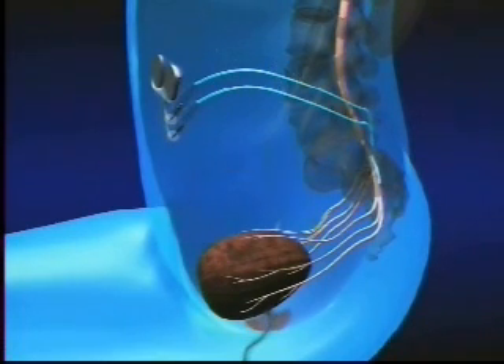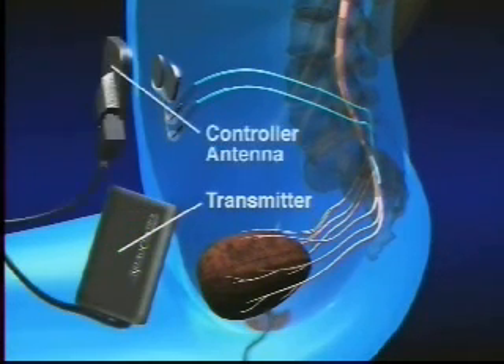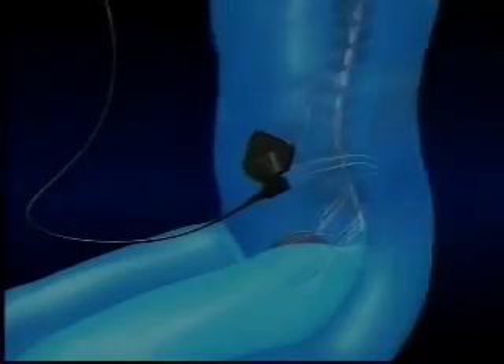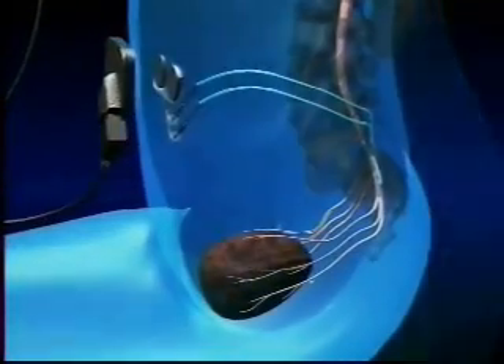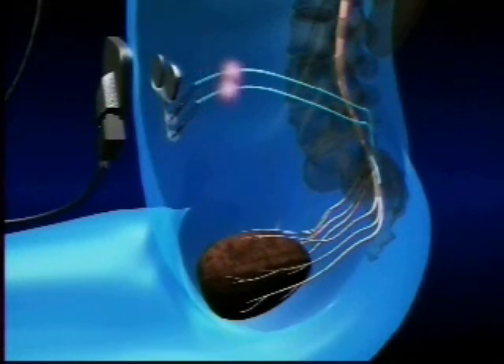Externally, there is a transmitter that's connected to a handheld controller antenna, which is placed over the area of the internal receiver stimulator, which sends an electrical impulse through the skin to the internal stimulator and electrodes.